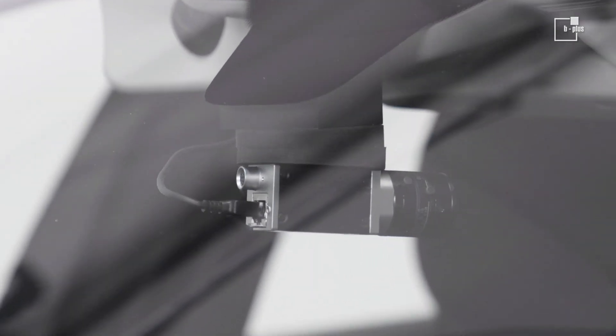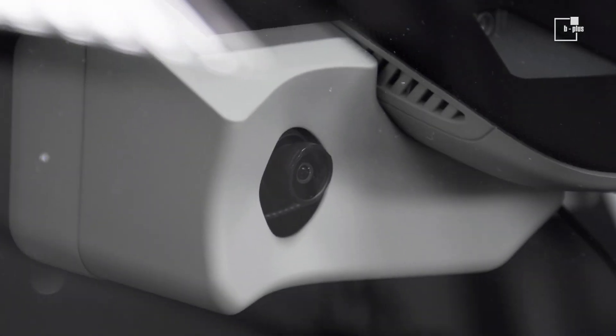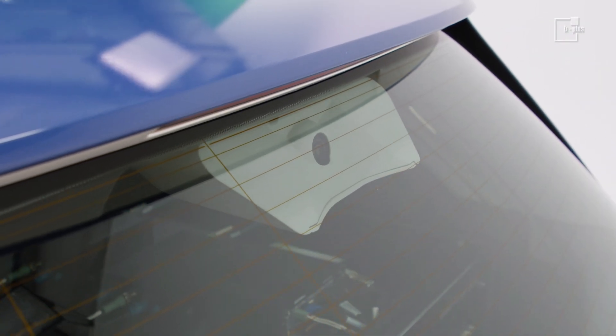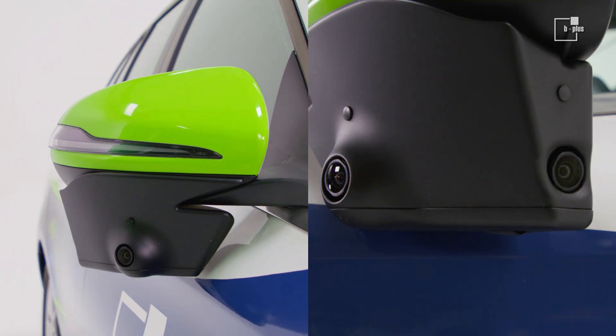We have a Geek E-Vision camera for driver observation, two LVDS cameras behind the windscreen — one on the hood and one to observe the traffic behind. In each of the two exterior mirrors, there are another two cameras.